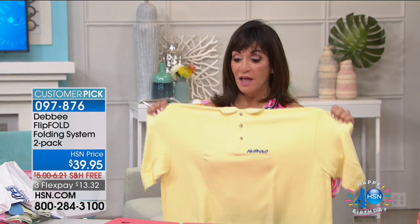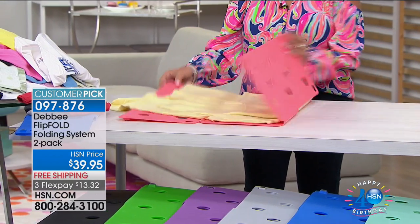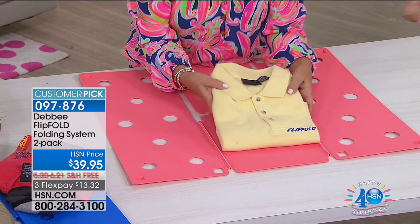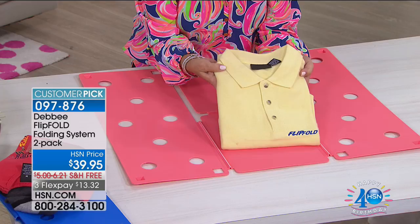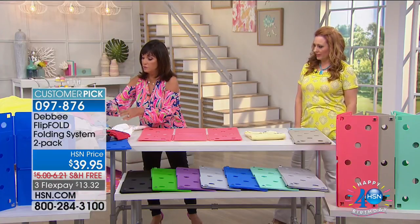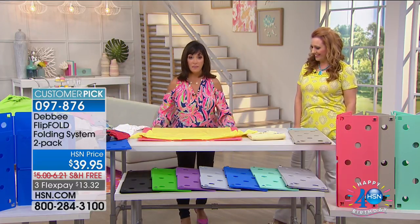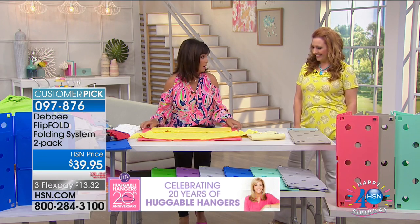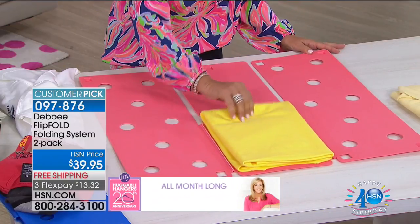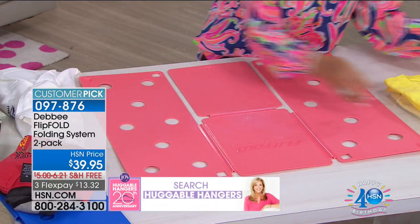I wanted help with the laundry — remember, laundry is not done until it's folded and put away. Let me show you how to do it quick, fun, and easily with the Flip Fold. You take a shirt, lay it face down on the board, fold the bottom of the shirt to the edge of the board, and you simply flip, flip, flip and fold — in less than five seconds. You have a perfectly folded shirt. It doesn't matter what size or kind of shirt you're folding — towels, pants, anything — you will fold better and quicker with the Flip Fold.